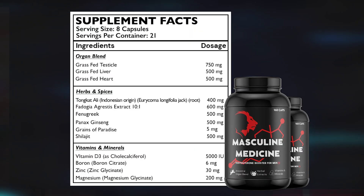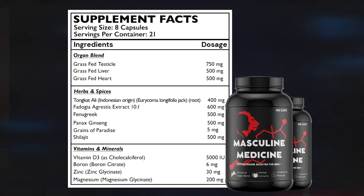And lastly, the masculine medicine, which I believe to be the strongest testosterone booster on the market. And if you're a man who needs more testosterone, it's always going to help your body out.